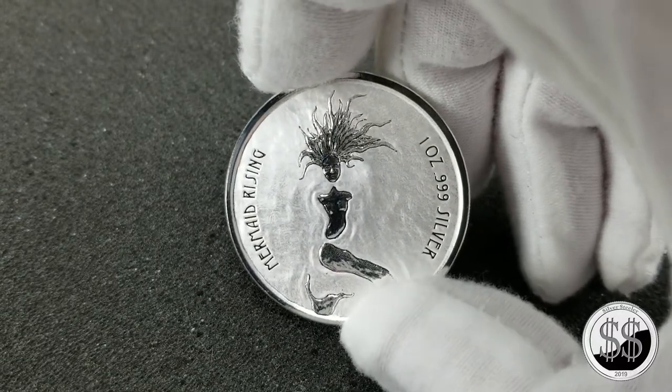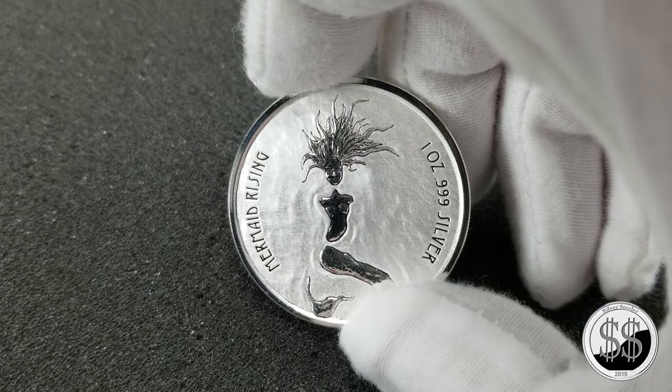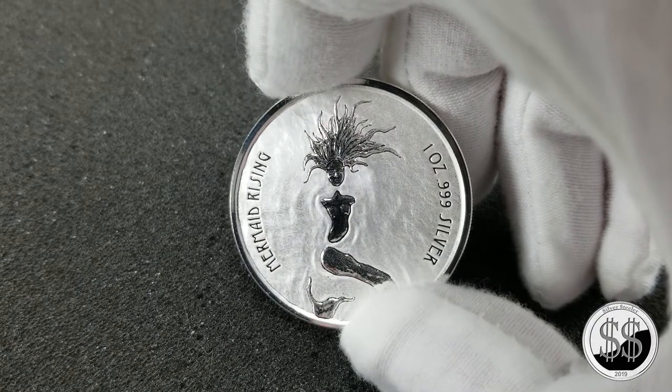So there you go — the Fiji Mermaid coin. That's going to bring this video to a close. Remember to like, subscribe, and all those other good things. I'll see you on the next video.